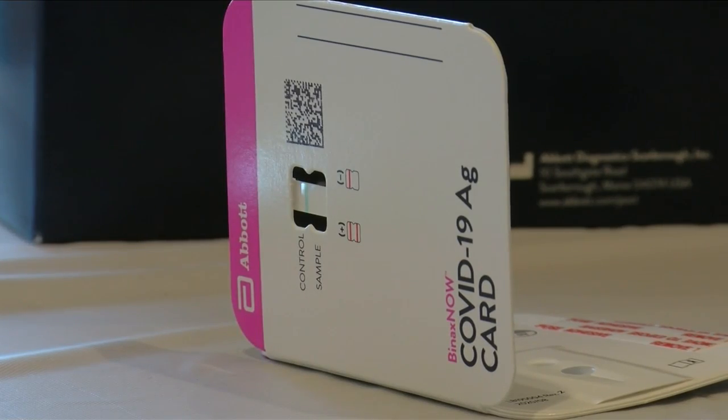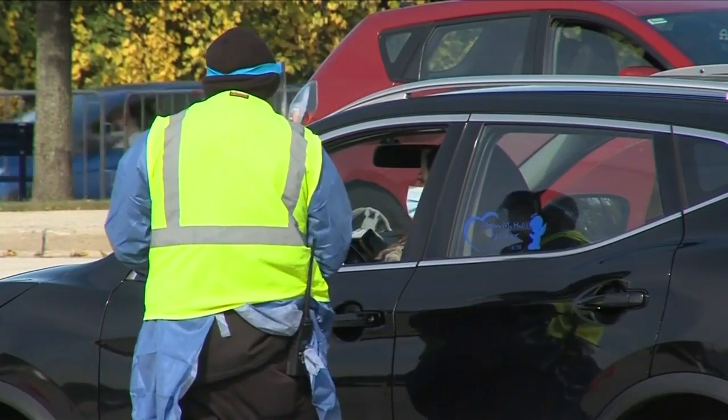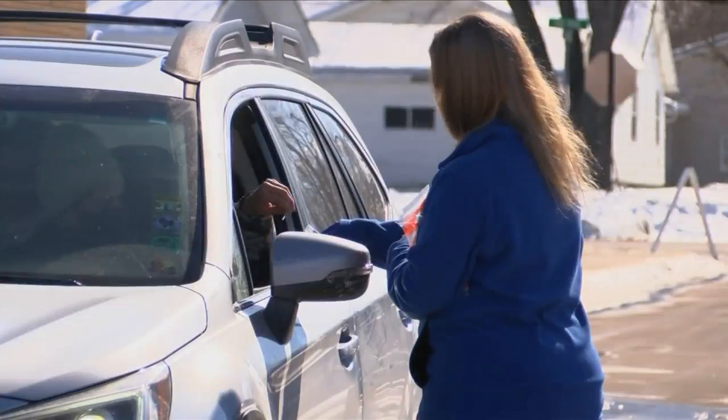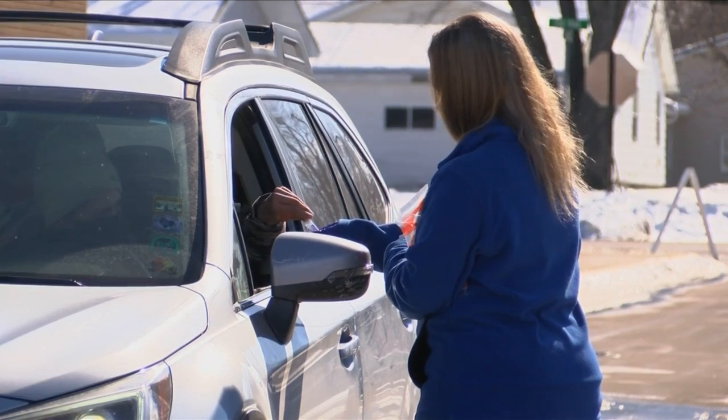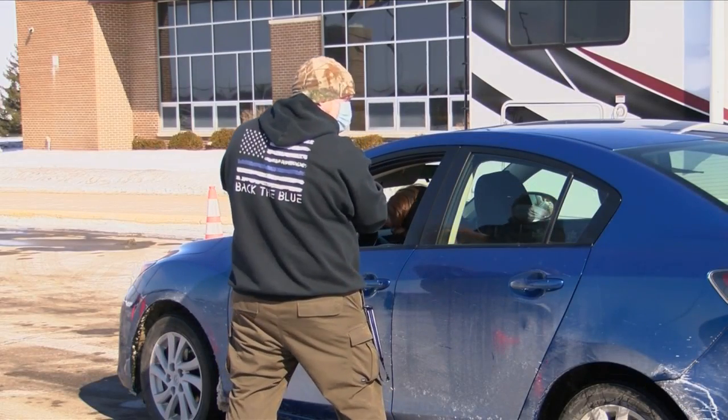There are many community sites that offer free or low-cost testing in the area. But if all you need is a COVID test, going to an emergency room will not only be more expensive — doctors say other patients and health care workers may end up paying a high price, too.